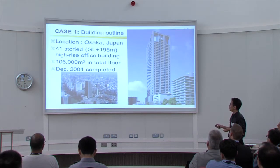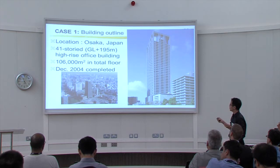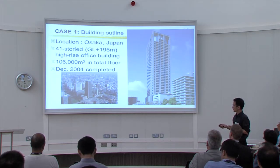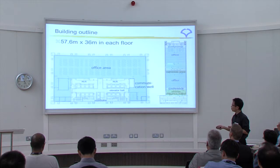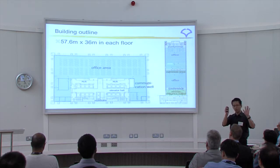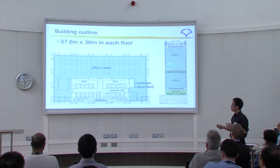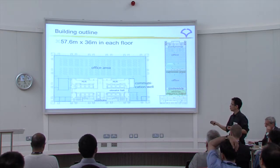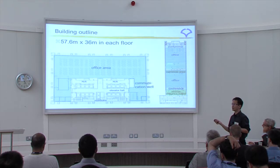The first case is in Osaka, where I come from — a 41-story building. This is a very large and interesting building from ten years ago. The core is facing south, not north, to prevent solar radiation. As a result, the office area faces north, making it very comfortable and interesting.